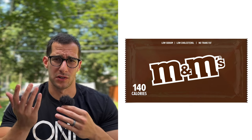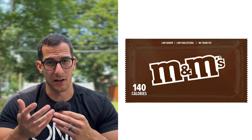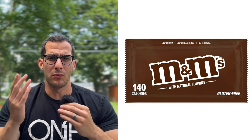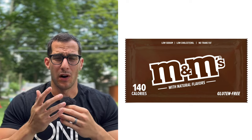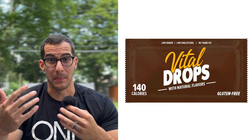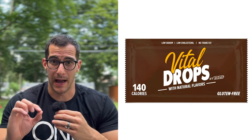No trans fat, of course, we'll include that. M&Ms use natural flavor as one of their ingredients — obviously a bunch of other colors as well — but we can say 'with natural flavor.' And tried and true, we have to include gluten-free. Now we have to address the name. I can't just call these M&Ms because they're never going to sound healthy, so I'm going to call these 'Vital Drops.' The word vital has a really positive connotation. I'll call these Vital Drops by M&Ms.